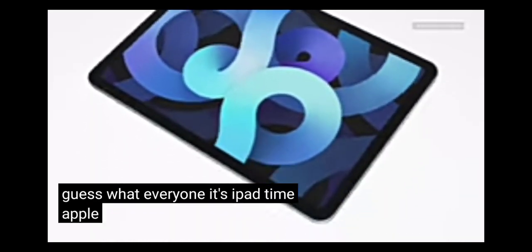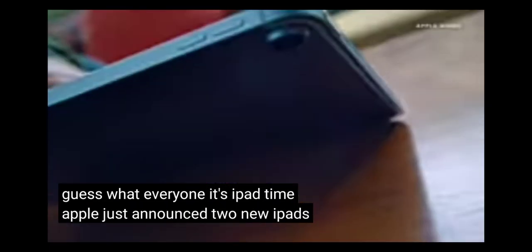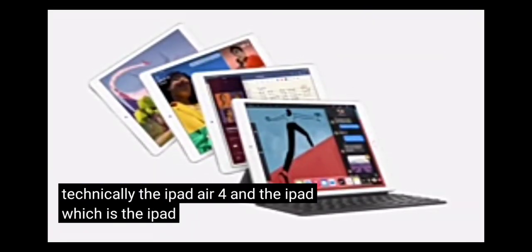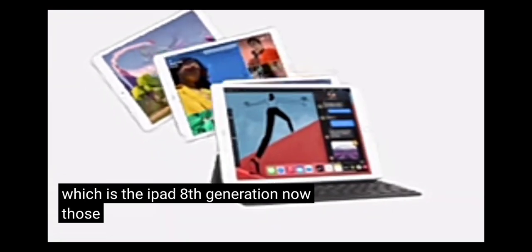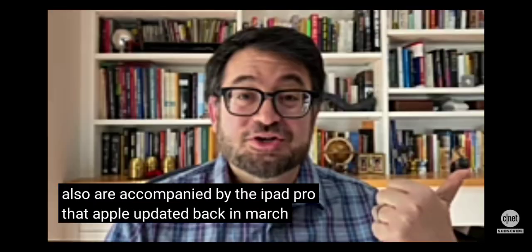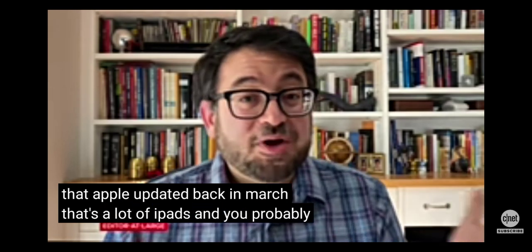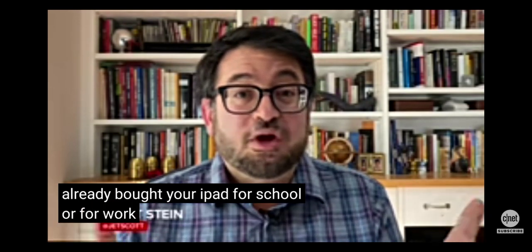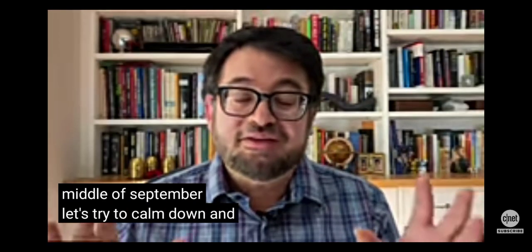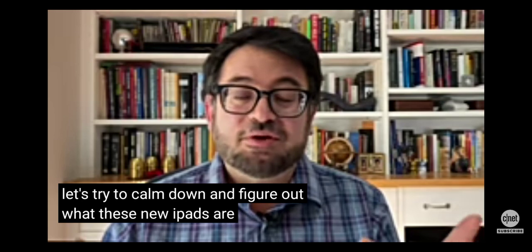Hi everyone, it's iPad time. Apple just announced two new iPads: the iPad Air — technically the iPad Air 4 — and the iPad, which is the iPad 8th generation. Those are also accompanied by the iPad Pro that Apple updated back in March. That's a lot of iPads, and you probably already bought your iPad for school or for work because it's already the middle of September. Let's try to calm down and figure out what these new iPads are.